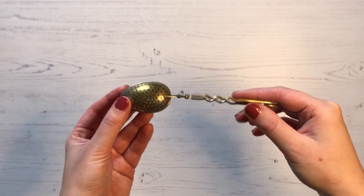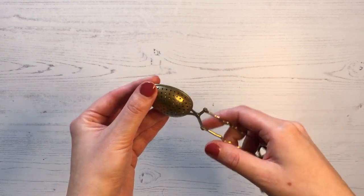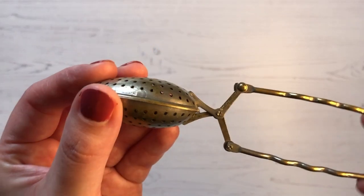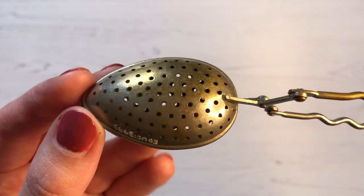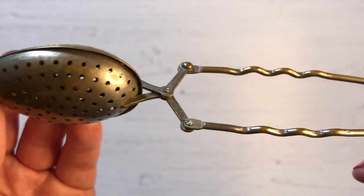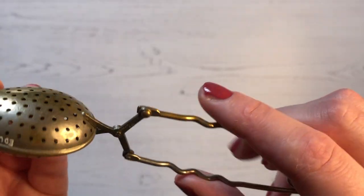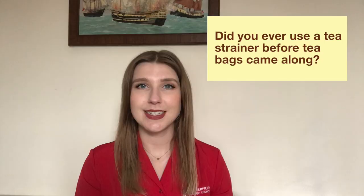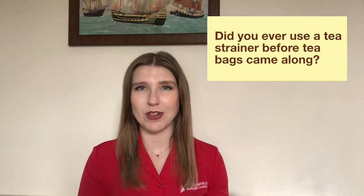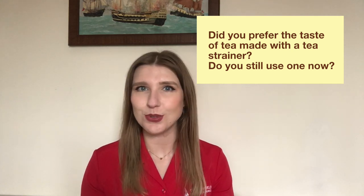This other design of tea strainer — you place the tea leaves inside the strainer and then place the strainer into your cup, allowing the leaves to infuse with the water for as long as you like whilst inside the cup. The tea leaves can't escape the strainer into your water. The strainer is then removed and you can enjoy your tea. Did you ever use a tea strainer before tea bags came along? Do you prefer the taste of tea made with a tea strainer, and do you still use one now? Which kind of tea strainer do you prefer?